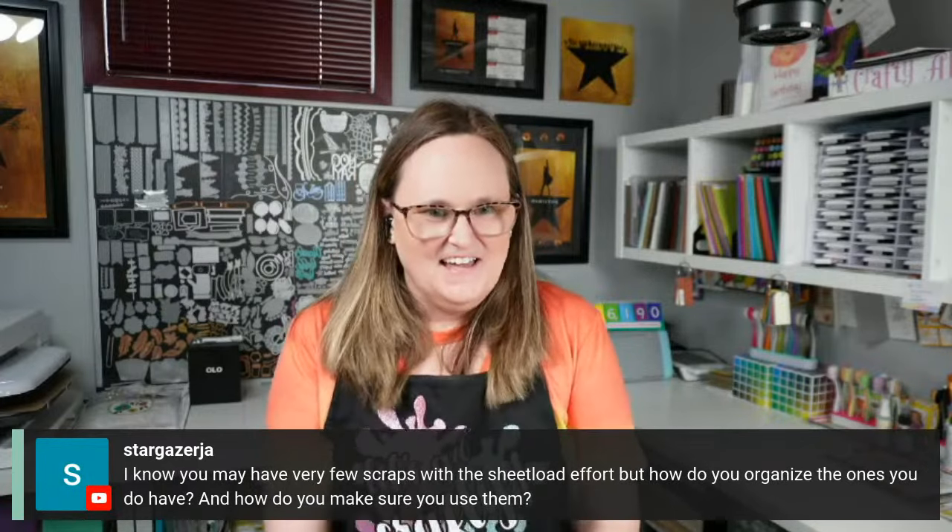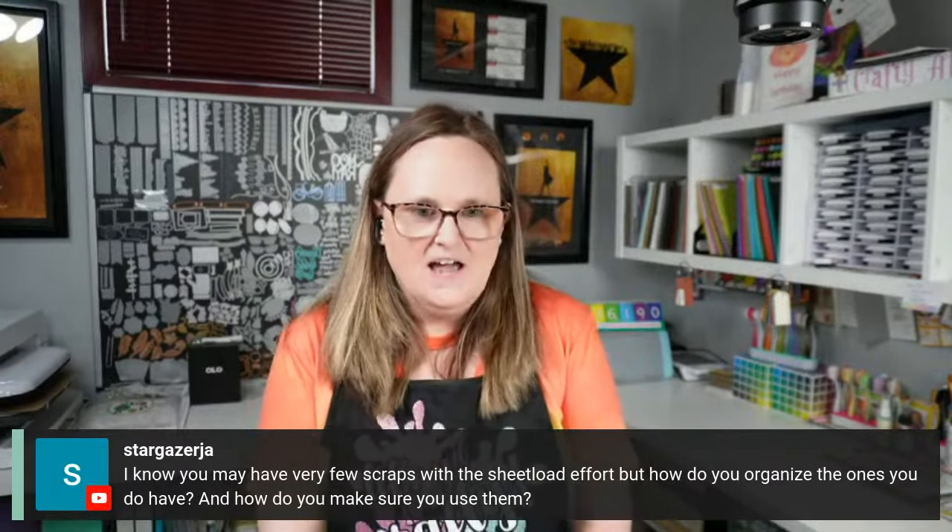Maureen Hayes asks: what's my favorite non-crafting hobby? Probably reading. I don't do it as much as I'd like to anymore, but I definitely love reading.